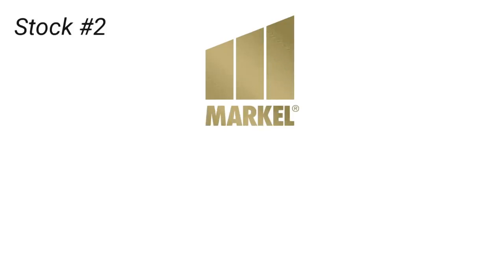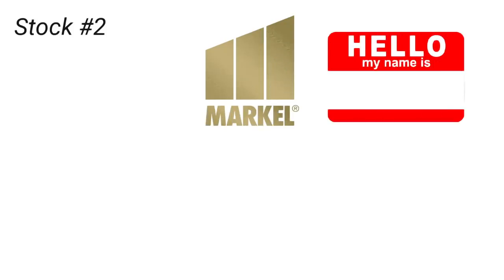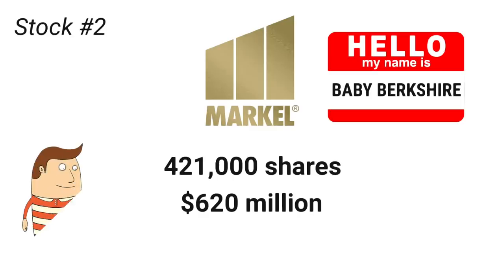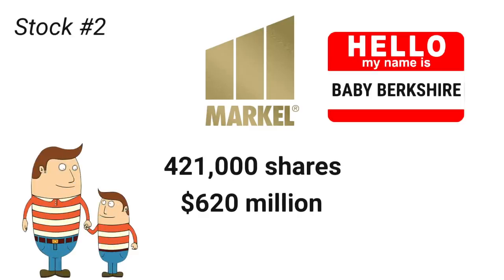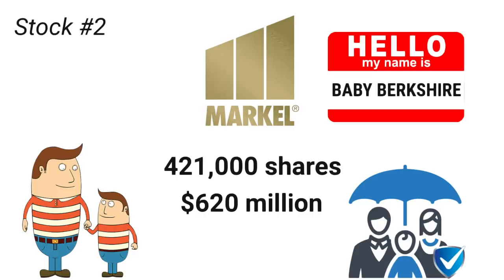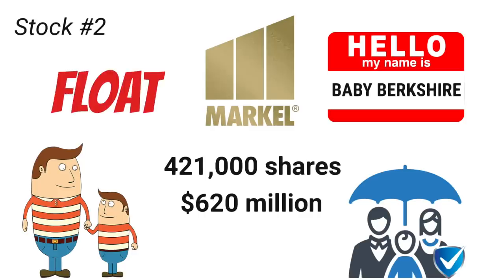The next company on the list is Markel, and this company has a very interesting nickname: Baby Berkshire. In the eyes of many, it is a smaller version of Warren Buffett's company, Berkshire Hathaway. Buffett bought 421,000 shares of Markel worth around $620 million. The similarities between Markel and Berkshire Hathaway are striking. Markel is, at its core, an insurance business. However, the profits and float — as it is referred to in the insurance industry — are then invested in a portfolio of stocks and wholly-owned businesses.